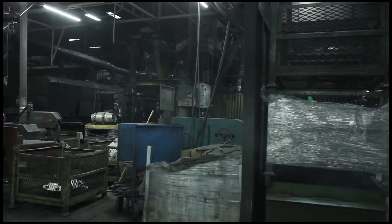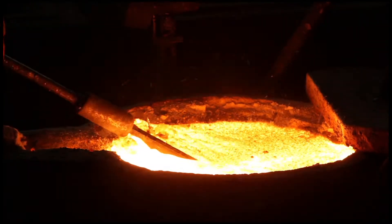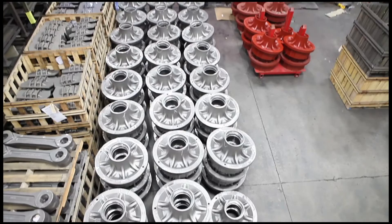As a full service operation, we've implemented the controls, inspections, analysis and operations necessary to meet our client's stringent requirements and to reliably deliver high-quality, cost-competitive components.